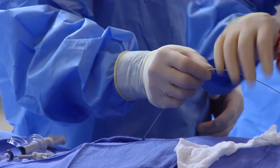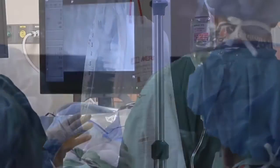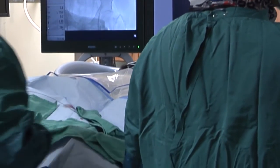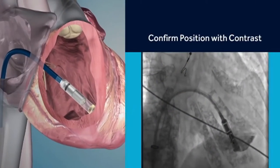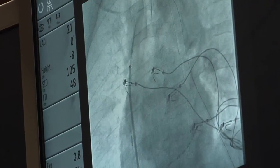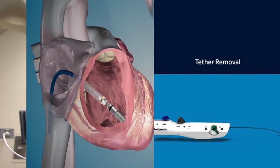The procedure is a transcatheter implant, meaning the access is obtained through the central veins — specifically the right femoral vein in the right groin — through which the delivery system is inserted under x-ray and fluoroscopy guidance into the right chamber of the heart. The device is then delivered via that delivery system into the right side of the heart.